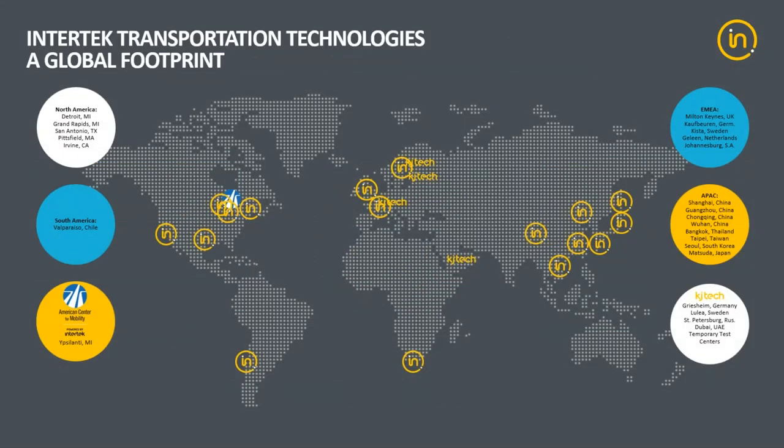Our automotive locations are really well balanced in terms of being able to offer similar size and scale services for automotive customers in both the North American region, Europe, and APAC — Asia Pacific. The location we're going to be talking about most in this presentation is through a partnership with the American Center for Mobility in Ypsilanti, Michigan. We leverage our photometrics group from our photometrics test lab in Grand Rapids, Michigan, to come out to the track at ACM and run a lot of the adaptive headlight beam tests.